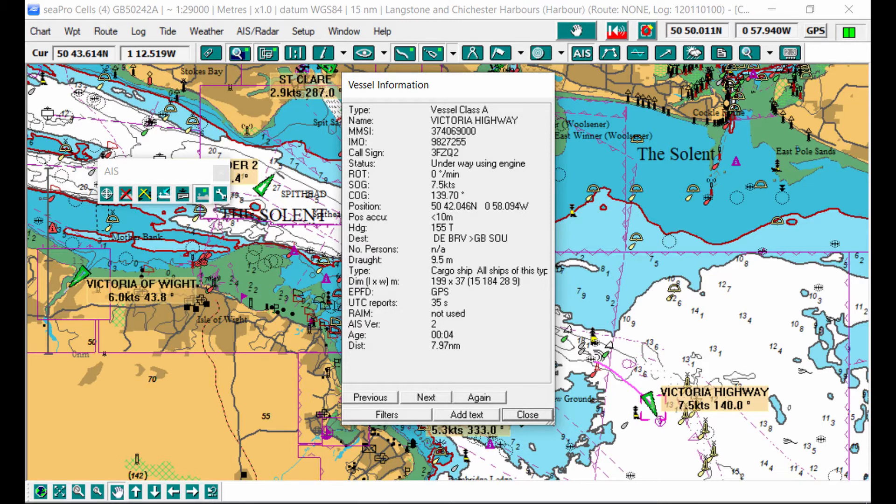For a Class A vessel, which is any vessel that's commercial, you'll find the vessel's name, its unique Maritime Mobile Service Identity number — MMSI — and a whole host of other information including where it might be headed, what kind of vessel it is, its dimensions, and also quite importantly its status: whether it's underway or at anchor, restricted in its ability to manoeuvre, constrained by its draft, and all those other statuses that we're used to hearing about.